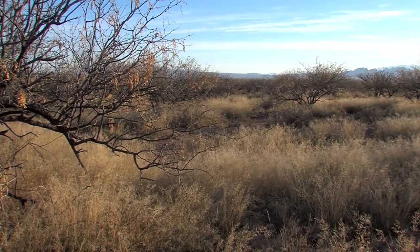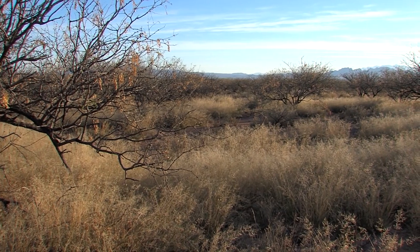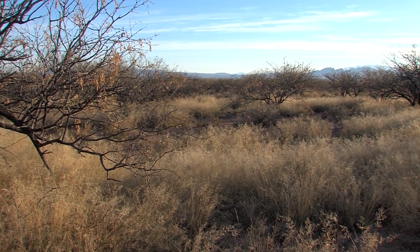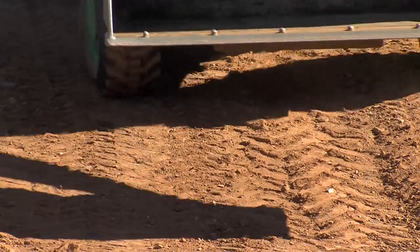This is the Sonoran Desert, and it's hot and dry — really hot and dry during the summer. Here's another simple truth: where water's running out, the Arizona Game & Fish Department is often digging in.